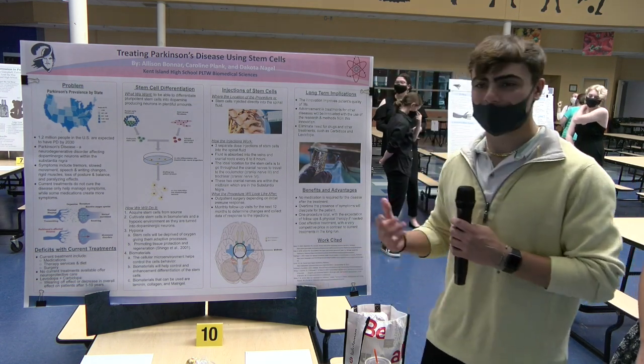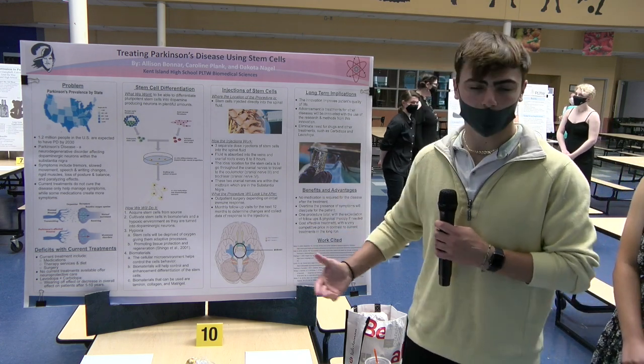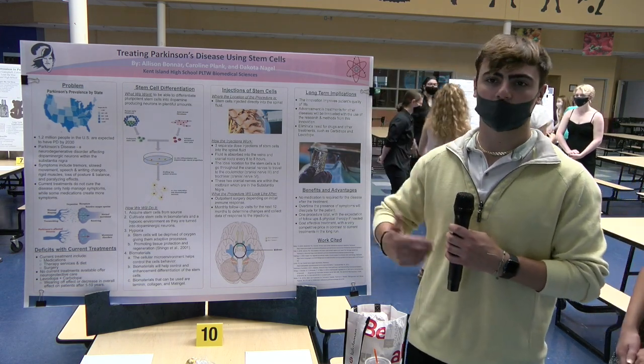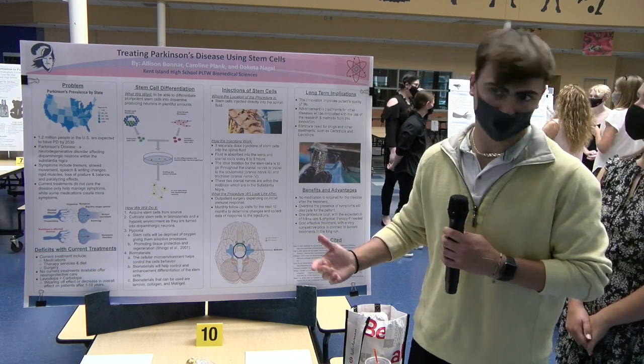After the procedure, one day after, a patient will be monitored and data will be collected based on how they're doing. The same goes for a 12-month process after, just to record their progression and see how they're doing.